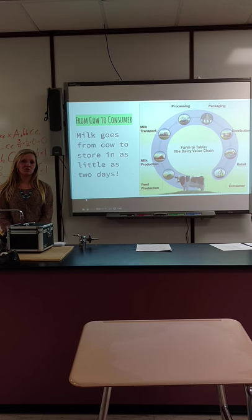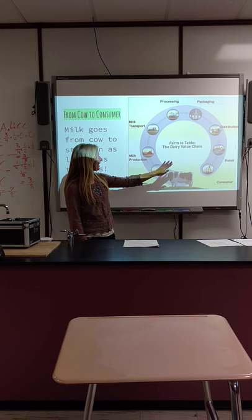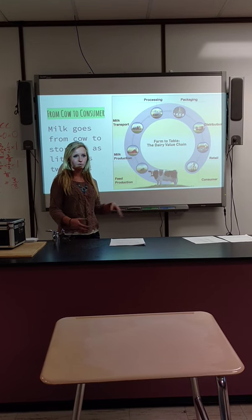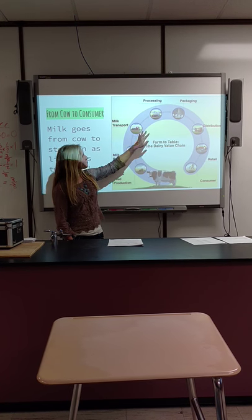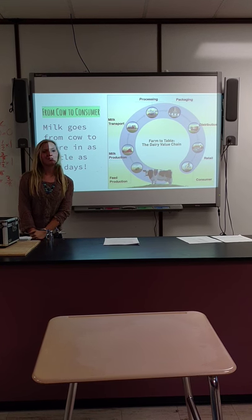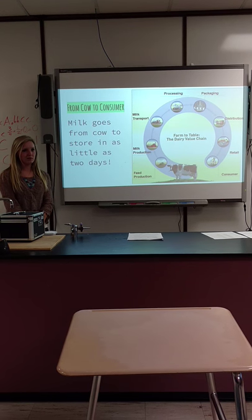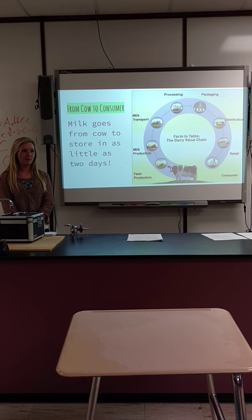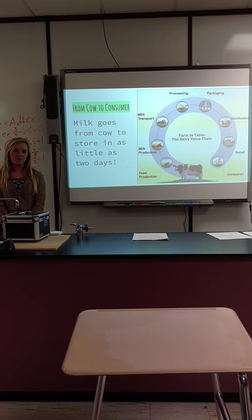Milk goes into the store after it's been in a tank. Here we have a diagram of the system — it goes through the cow, each feed produces milk, the milk gets transported, then processed and packaged, and distributed to the store for a consumer to buy. This happens in as little as two days. I know this because I grew up on a farm my entire life, I work on the farm, help milk cows, and go to seminars to learn more.